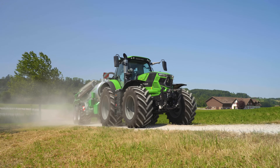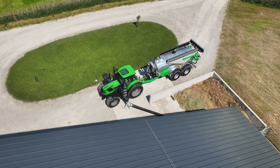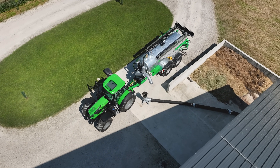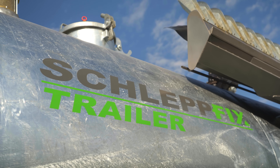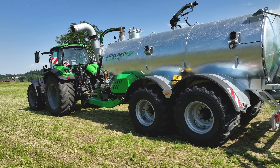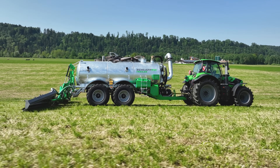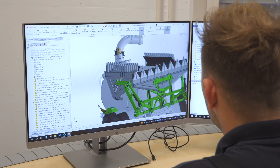SwissTech AG also lives up to its reputation as an excellent machine manufacturer with its slurry tanker. To date, the just under 11 cubic meter Schleppfix trailer has been a one-off, commissioned for a customer. The company realized they couldn't meet the customer's requirements with tankers currently available on the market, so Thomas decided to build one themselves. It was a long project, but ultimately worth the effort.